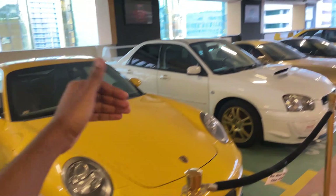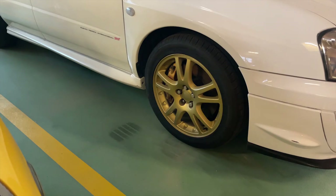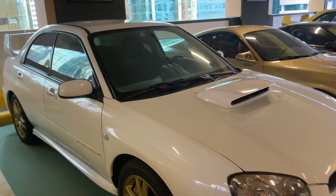Up next, we have another JDM legend — we have a Subaru WRX STI. It's fully tuned if I'm not mistaken. Just take a look at the design. The way they keep this car is actually insane. You can see the Subaru Technica International logo, and it looks insane, man. It's a clean car.